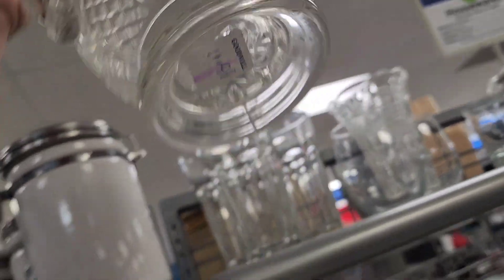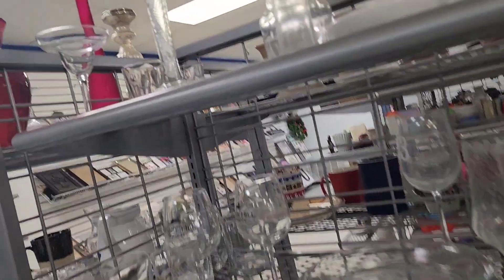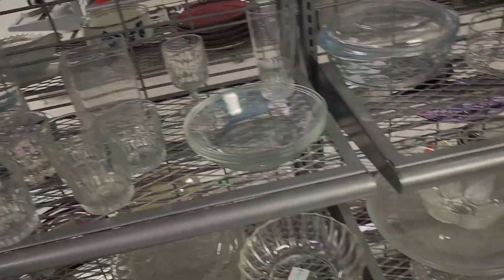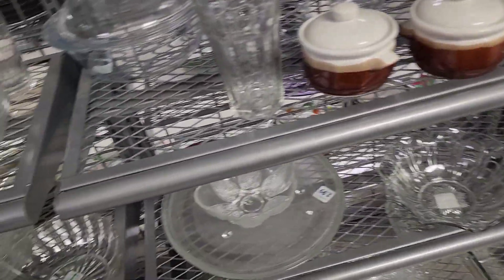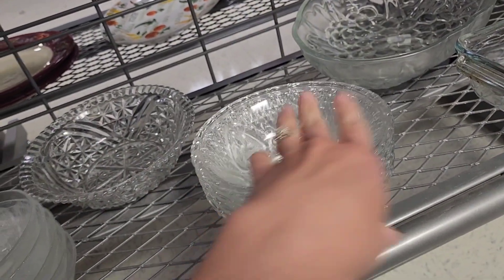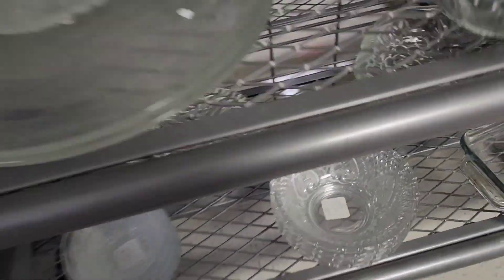That's $11.99 - it's a pitcher. That one's $3.99. The last time I was here I found that tree, and the time before that I found that fairy lamp. So I'm always looking out in the clear glass - you never know what you'll find. Sometimes people put stuff back in a different section.